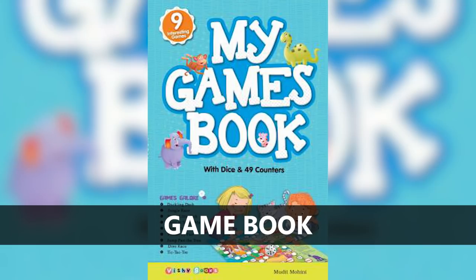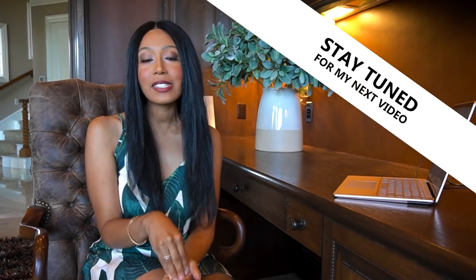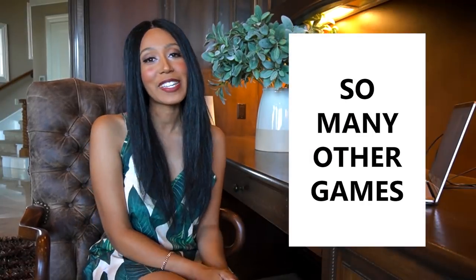The next one I'm going to talk about is a game book. It's kind of similar to an activity book. I am going to go into detail on how to do a tutorial on this game book, so stay tuned for my next video. You can add games into this book like tic-tac-toe, hangman, and so many other games.